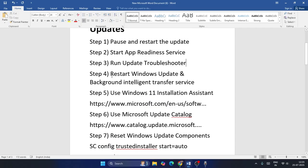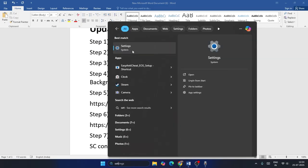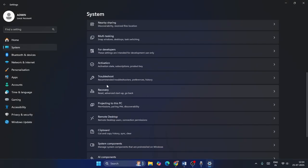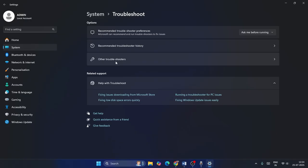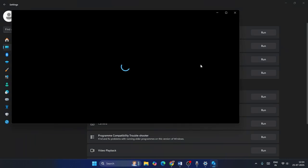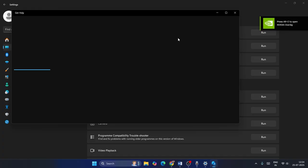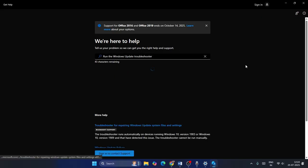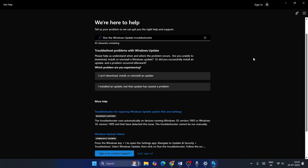Next, we need to run the Update Troubleshooter. Go to Settings, navigate to System, scroll down to Troubleshoot, and select Other Troubleshooters. Click Run next to Windows Update. The troubleshooter will start running — let it expand and work through the process.